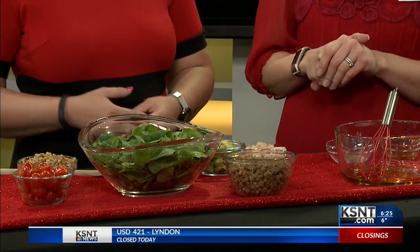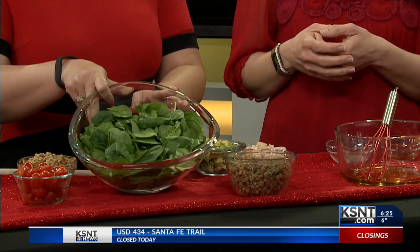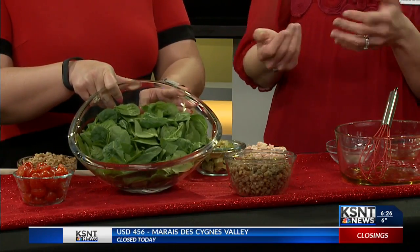The key foods we need to keep in mind when eating healthy are all loaded into this salad we're going to make today. We really want to be loading up on leafy greens, protein, fiber, and heart-healthy fats. This salad starts with a base of spinach, which is an excellent, easily available leafy green, and it doesn't have a strong flavor, so a lot of people tend to like it.